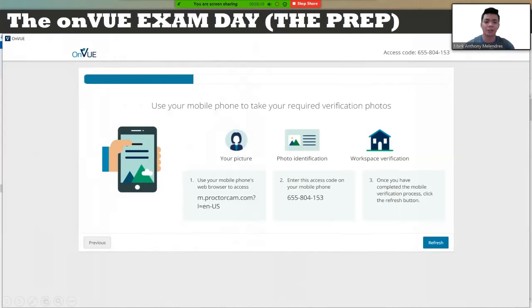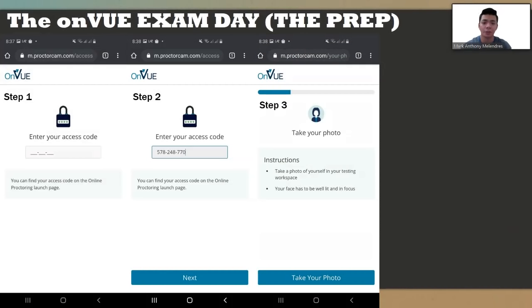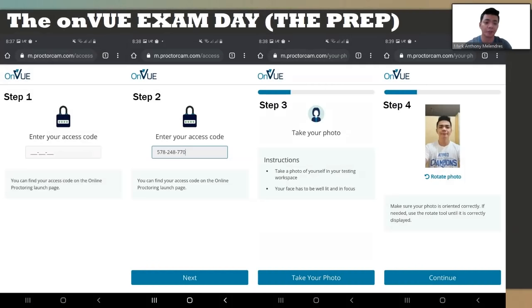After entering the access code on mobile, proceed to workspace verification. Don't refresh yet — go to your mobile first and type proctorcam.com/access in Google Chrome, then enter the access code. On step three, take a photo of yourself in your testing workspace. Your face must be well lit and in focus, meaning you need good lighting for the application.